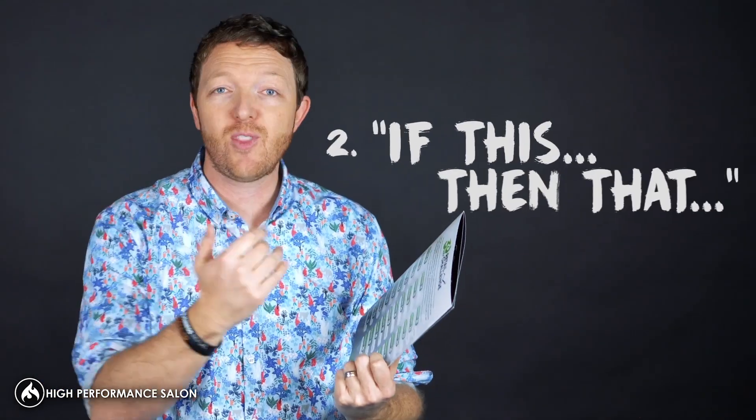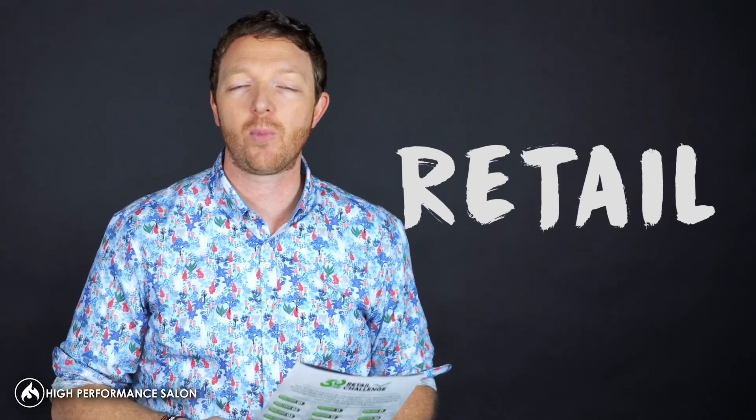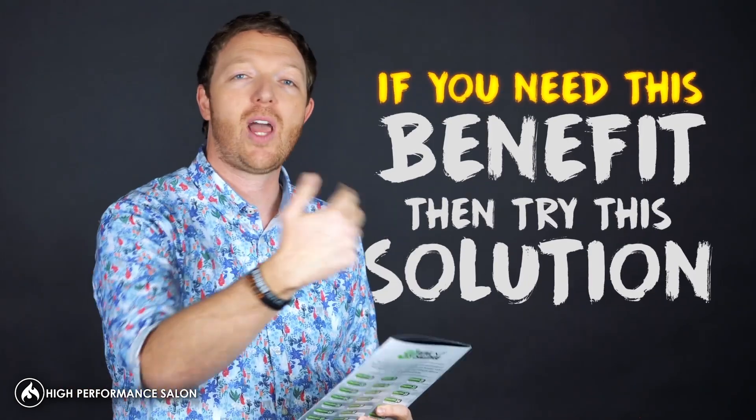The other one is called If This Then That. It's actually a phrase you can say to make sure that you position retail appropriately. So you say, if you need this benefit, then try this solution. For example, if you need more moisture or less frizzy hair, then try this product that specializes in removing frizz.